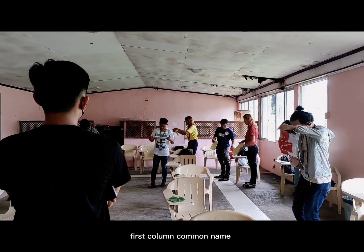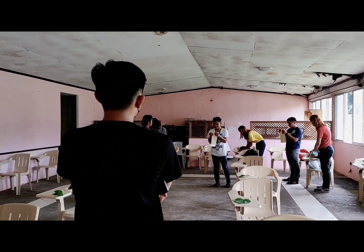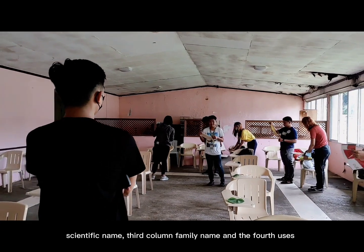First column: common name. Second column: scientific name. Third column: family name. And the fourth: uses.